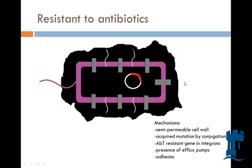Next, there's acquired mutation by conjugation. So a P. aeruginosa bug would communicate with another one, and they would send antibiotic-resistant genes and share them with each other. So one P. aeruginosa that has developed a resistance to an antibiotic can pass it on to the rest of the population, which increases their overall survival rate as a bacterial population.